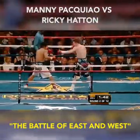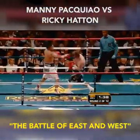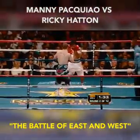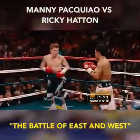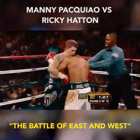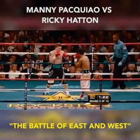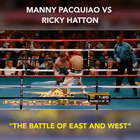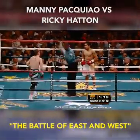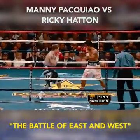Hard left hand by Pacquiao stunned Hatton and knocked him back. Look at the brilliant accuracy of Manny Pacquiao, landing with both right and left hands. What Ricky needs to do is smother him — he cannot deal with those punches, he needs to push in close. Good left hook inside by Hatton, and he closed down Pacquiao's left side. Hard right hand again by Pacquiao — Ricky can't see the hook coming. Behind the head. Kenny Bayless warns Hatton for holding behind the head.